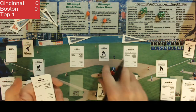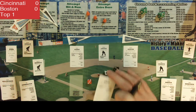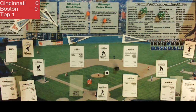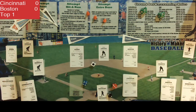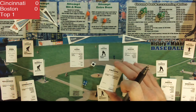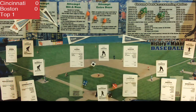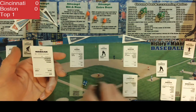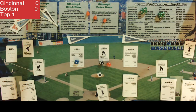Pete Rose steps into the box to lead off — he is not a slugger — and he flies out to center field to start today's game. Next up is right fielder Ken Griffey, who pops out to the third baseman for out number two. Second baseman Joe Morgan comes up next and lines out to second base for a quick 1-2-3 inning for Cincinnati.